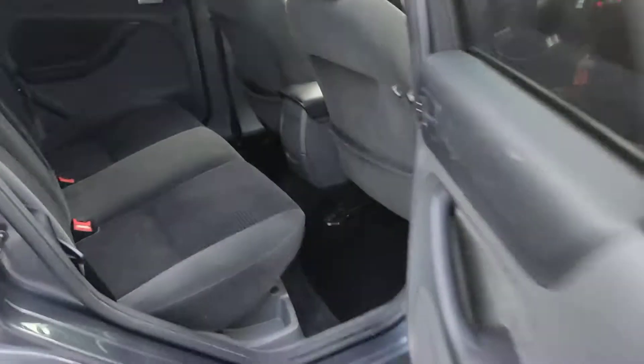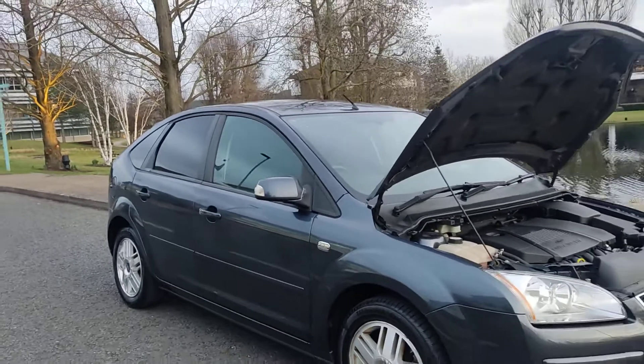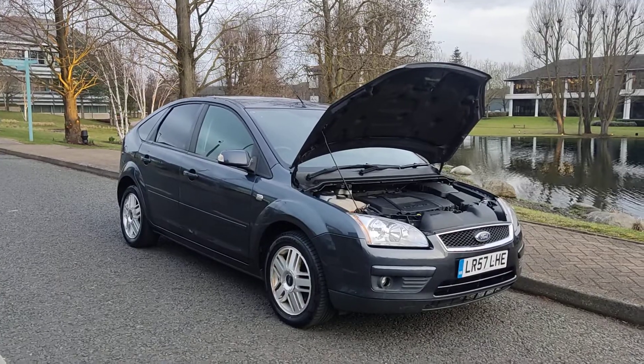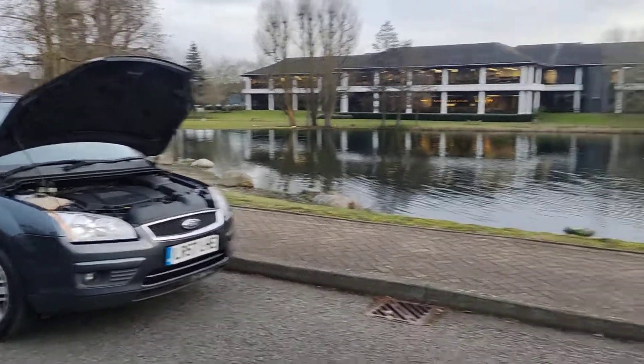Clean car inside and out. For any further information about this beautiful Ford Focus 2 litre petrol automatic with only 51,000 miles on the clock and a long MOT, please do not hesitate to contact Faye Car Deals Limited. Thank you.